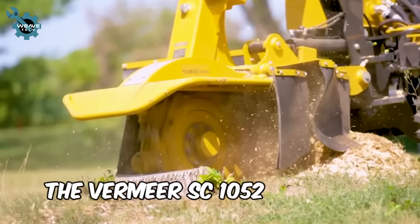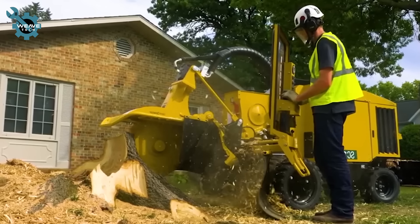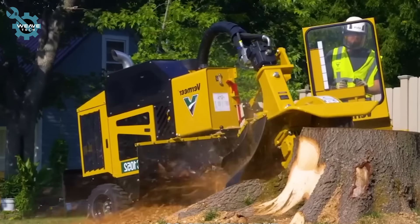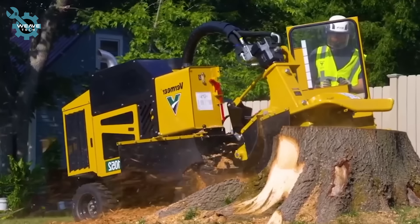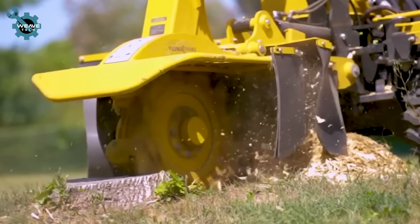The Vermeer SC 122, with its 115 horsepower, expertly grinds tree stumps, combining high productivity with durability and advanced features. It's the ultimate choice for efficient stump removal.